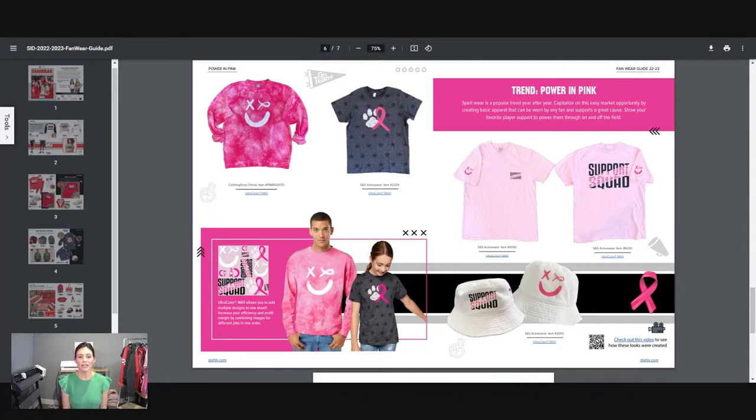This is a variety of items based off using one sheet of ultra color max. As you can see in that bottom left-hand corner, that is the actual sheet that was printed and used to decorate all of these items. We were able to get two of these sweatshirts for both a youth and adult. The Independent Trading Co. pink tie dye crew neck does not come in youth, but you can easily just get a pink crew neck for a youth item. Then that star tee shown as a youth — there is adult too, and we got a youth and adult logo on that sheet as well.